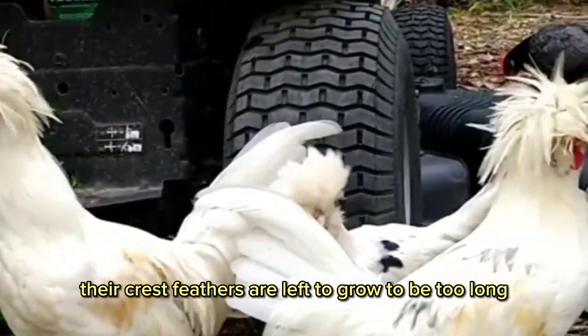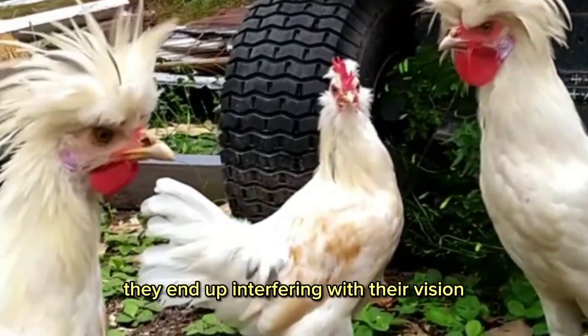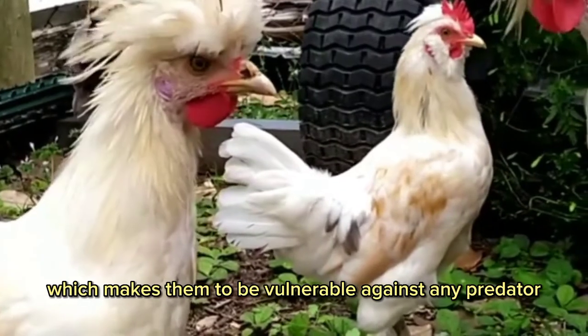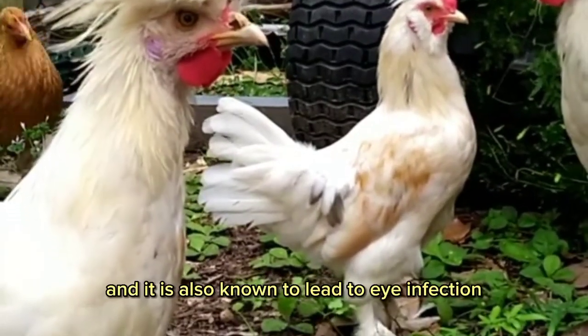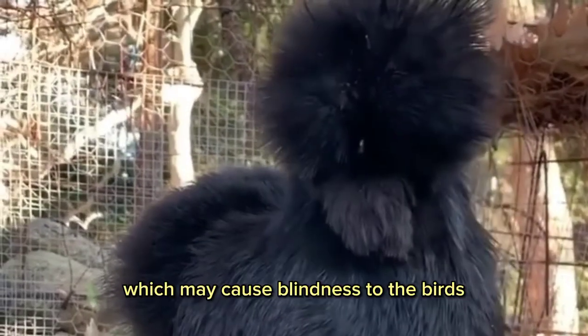When their crest feathers are left to grow too long, they end up interfering with their vision, which makes them vulnerable against predators and any attack. It is also known to lead to eye infection, which may cause blindness to the birds.